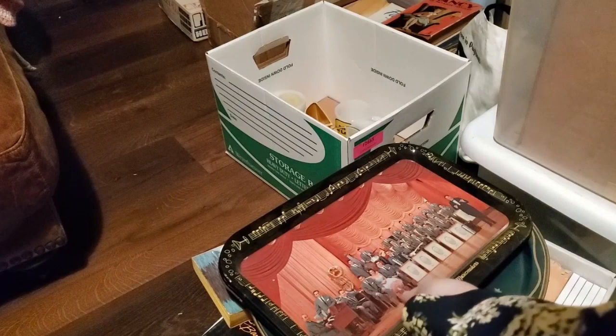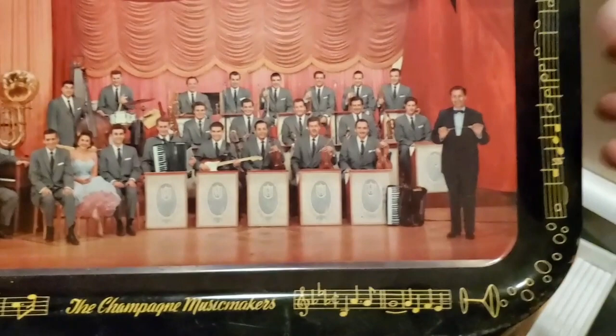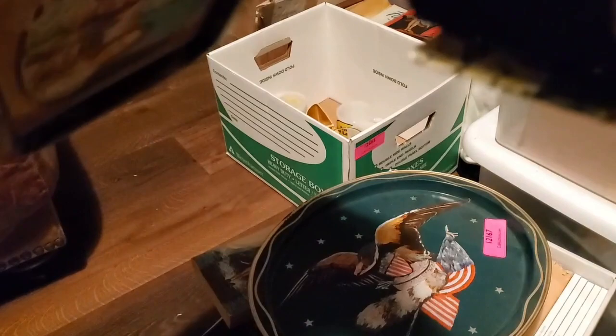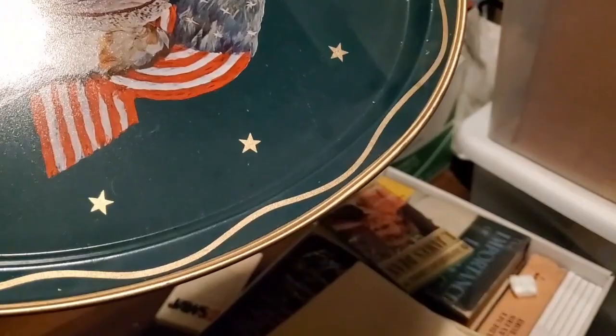Now we're on to the box of tins. We have the Champagne Music Makers — this is a young Lawrence Welk. These are not like big huge trays but they're not tiny, kind of in between. There's a young Lawrence Welk, Lawrence Welk and Alice in a 1914 Dodge, and then Lawrence Welk and the Lennon Sisters. Metal tins in overall good condition — a little bit of paint loss here. If you've got somebody in your life that's a Lawrence Welk fan, I've got three tins. Then we have a very patriotic serving tray — great for Memorial Day or Fourth of July. I don't think it's super old but it's definitely a statement piece.